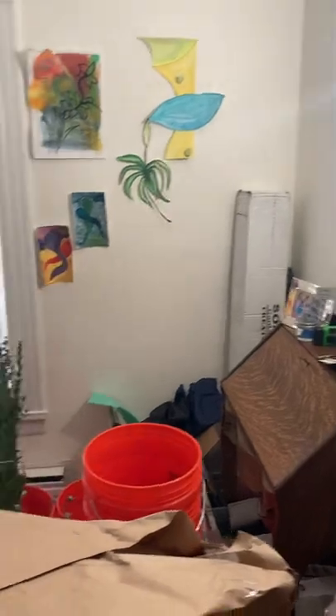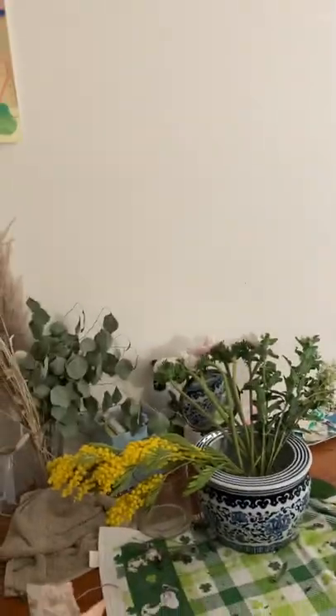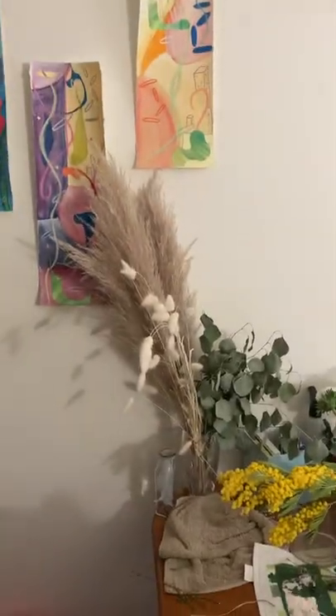Not a super exciting space — it's a bit of a mess. I'm cleaning it this weekend with my husband so we can manage the space a little better. But yeah — flowers, flowers, art, and I guess some dried grass. I will see you all later!